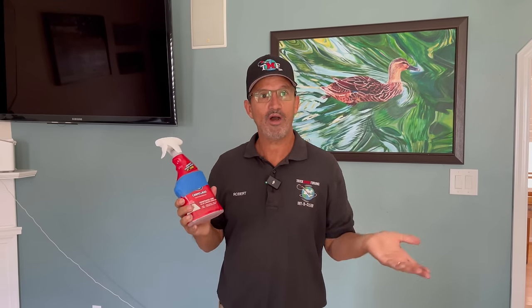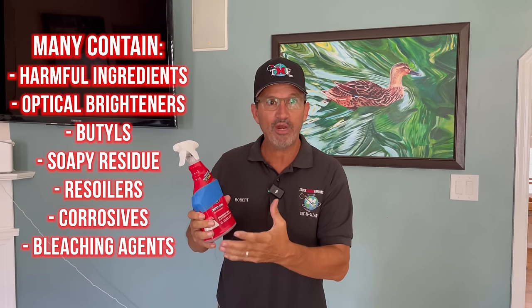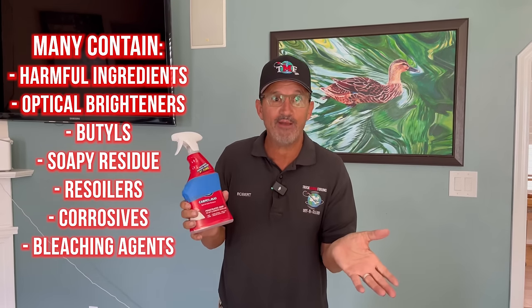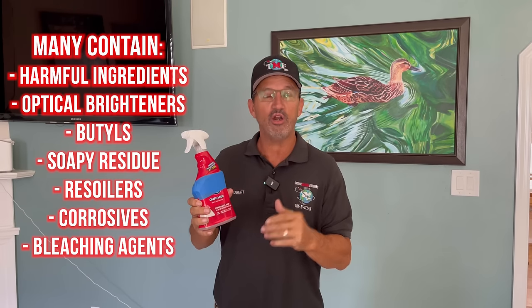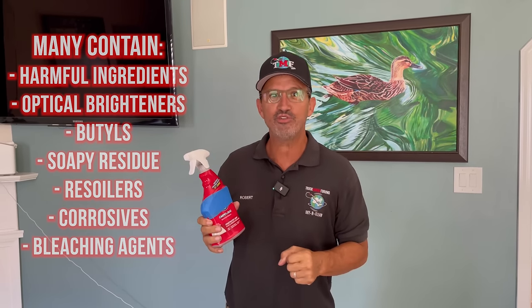They give you short-term benefits, but they give you long-term problems. Why is that? Because they're very high pH. They need to be rinsed out of the carpet. They have optical brighteners and other things that actually degrade the fibers over time and do more damage than good. Also, it reduces the vacuum of our machines, so your carpets take longer to dry. So let me show you what you should use instead.